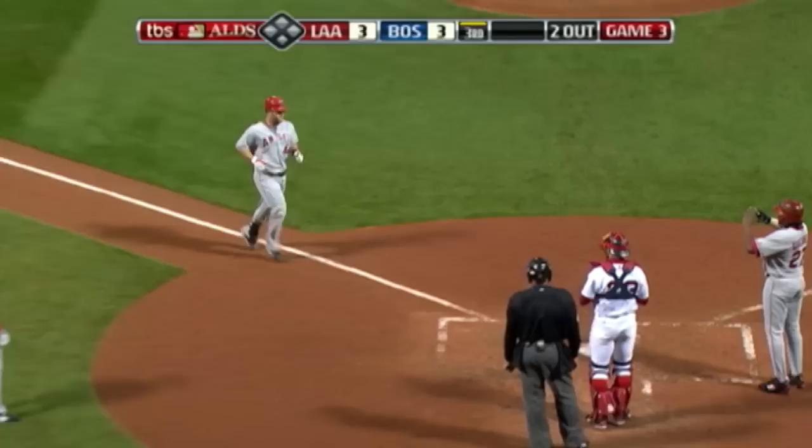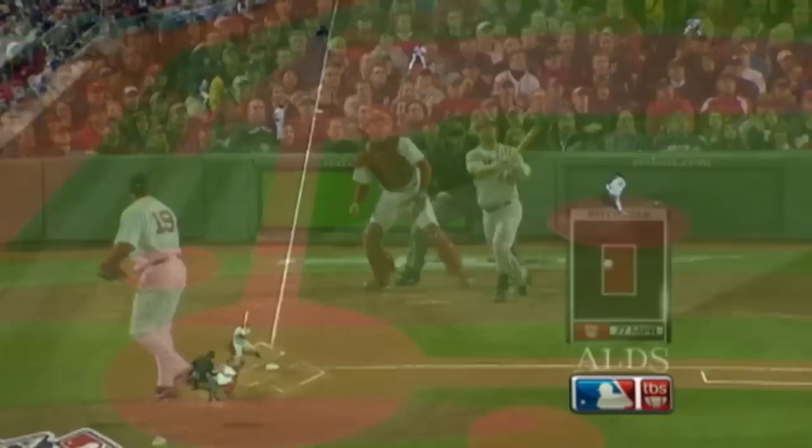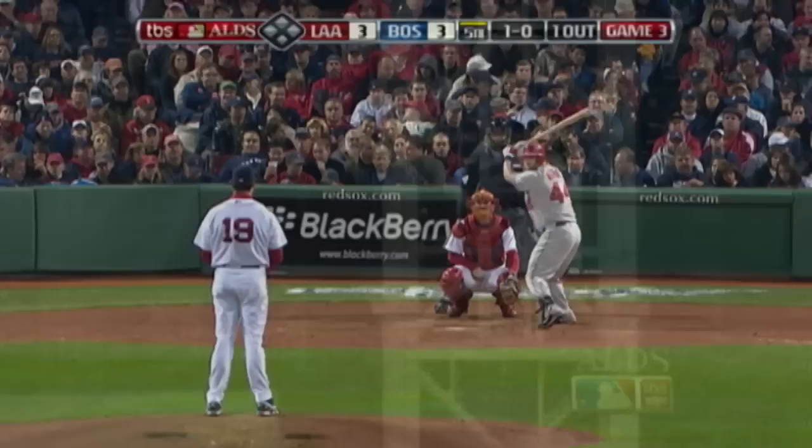First home run allowed by Beckett to a right-handed hitter since the 19th of July. Watch where this breaking ball stays on the inside part of the plate. He extends, and that's what you do here at Fenway. You hit a fly ball over the green monster, and you turn the game around throughout the entire division series.